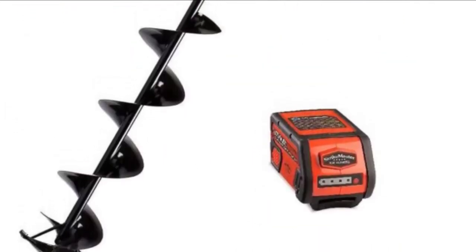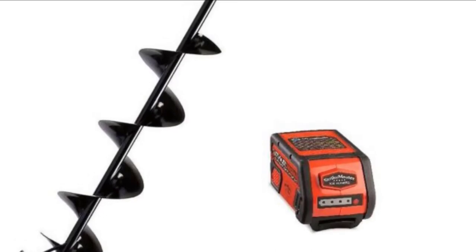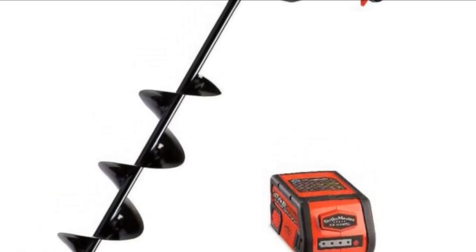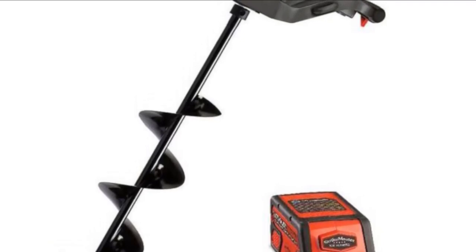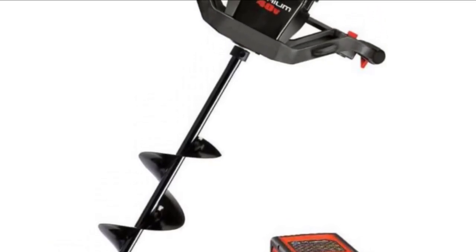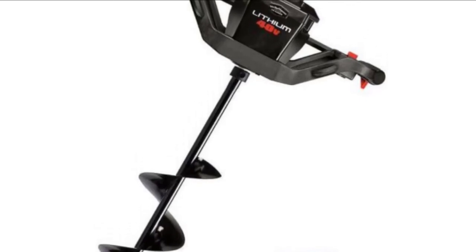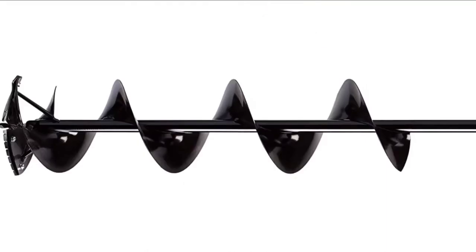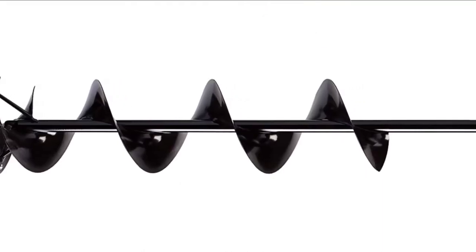Meanwhile, the impact-resistant handles ensure that handling this machine is painless, and the conveniently placed deadman switch only adds to the ease with which this machine operates. Moreover, the 2-amp rapid-charge battery charging station powers up the auger within two hours, which isn't very long considering how well it works.